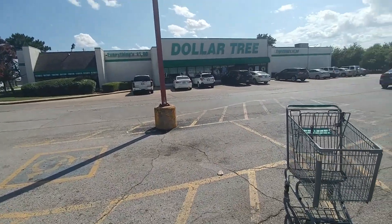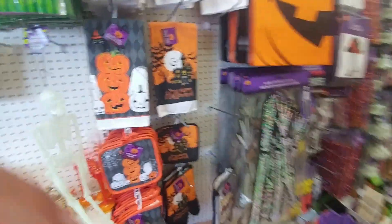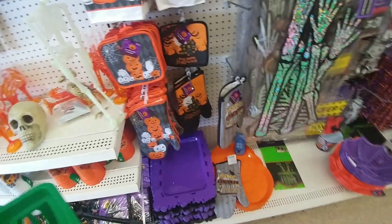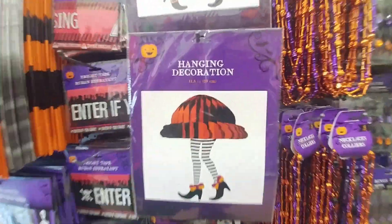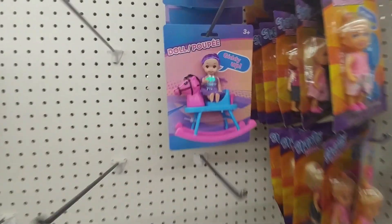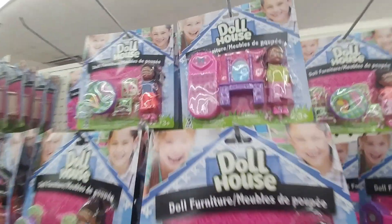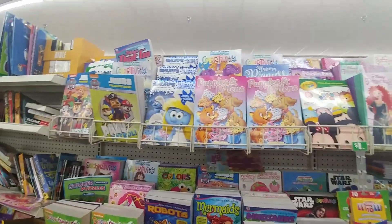I'm stepping out of my car heading into my local Dollar Tree trying to see what they have, if they have anything new today. So this is a doll I hadn't seen before — the Giddy Up doll with a little rocking horse pony. I noticed they also have some new dollhouse sets.